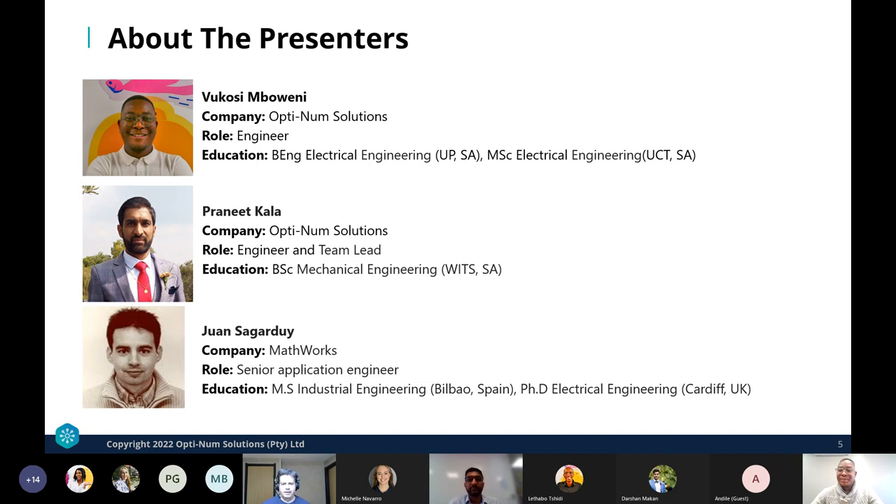My name is Juan. I'm a senior engineer in design automation at MathWorks Nordic in Sweden. I've been working for MathWorks for 10 years with a focus on physical modeling and electrification for the latest three or four years. Prior to that I worked at ABB Corporate Research on electrical machines and motion control projects.